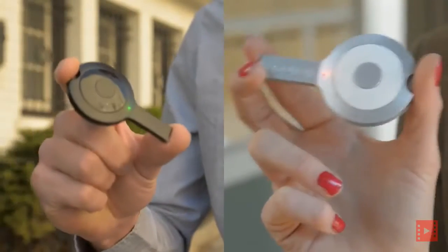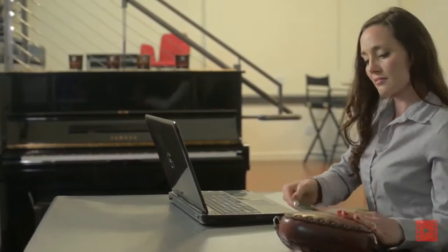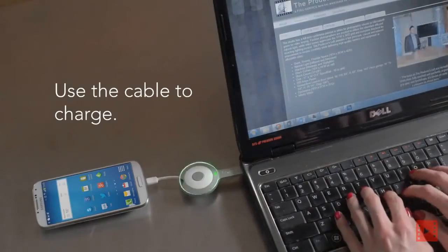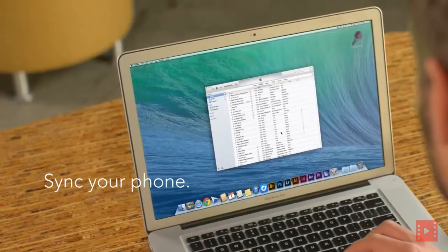You can check the battery level by shaking GoKey. When you need to give your phone a full charge, you can use it as a USB cable. GoKey charges itself while your phone is charging, and it can sync your data, too.